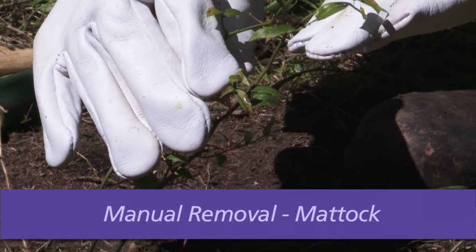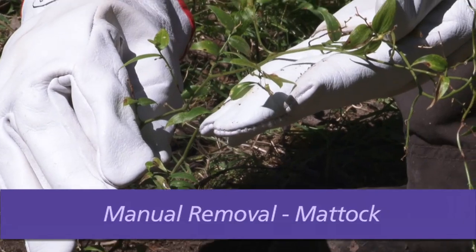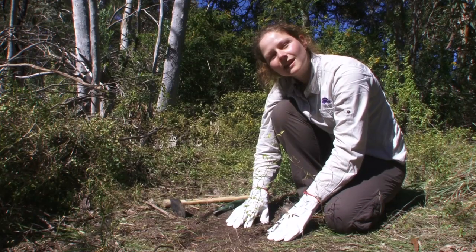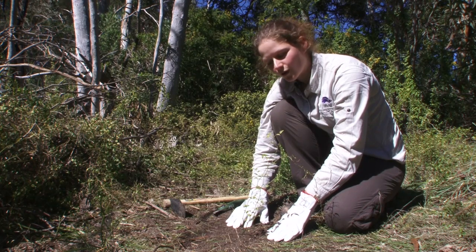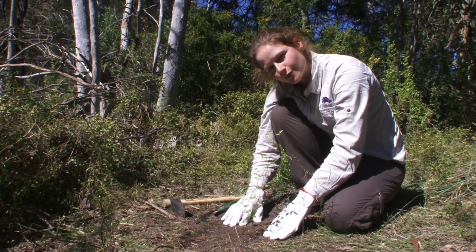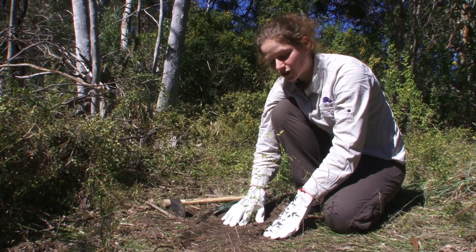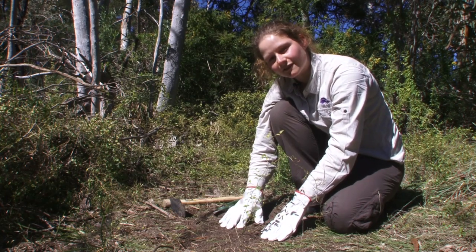For isolated plants, such as this one, simple grubbing can be effective. It's important to ensure that all underground roots and tubers are removed, as plants can reshoot from fragments left in the soil.